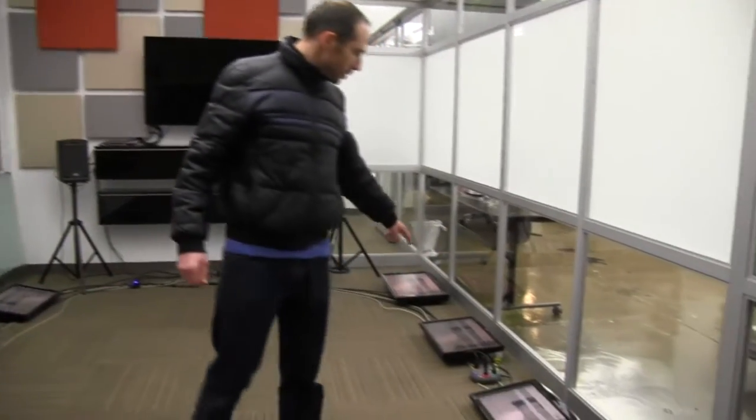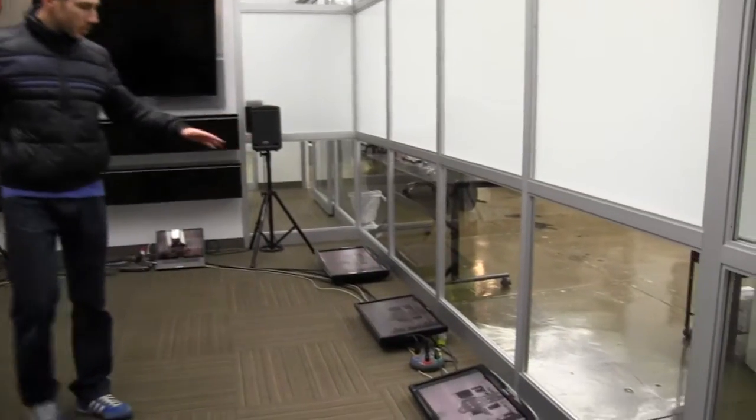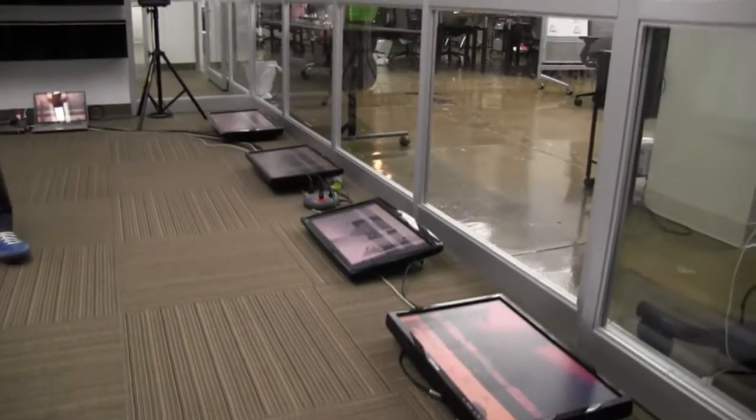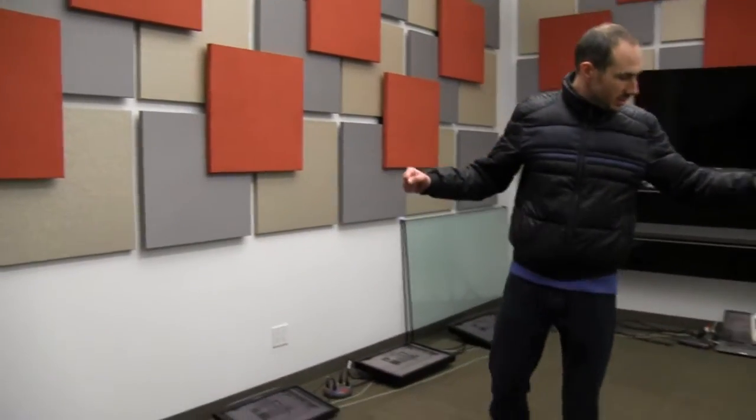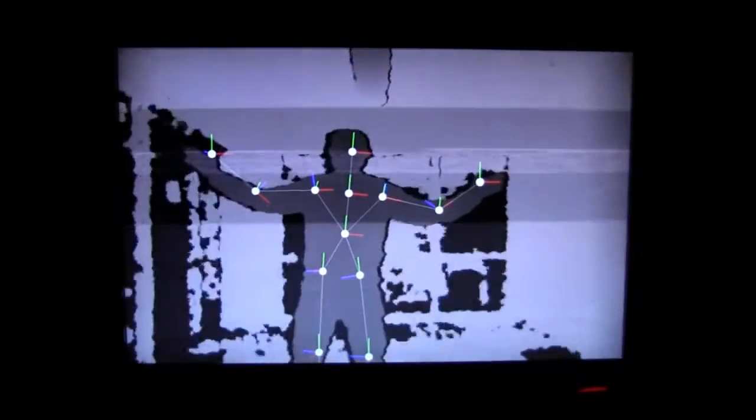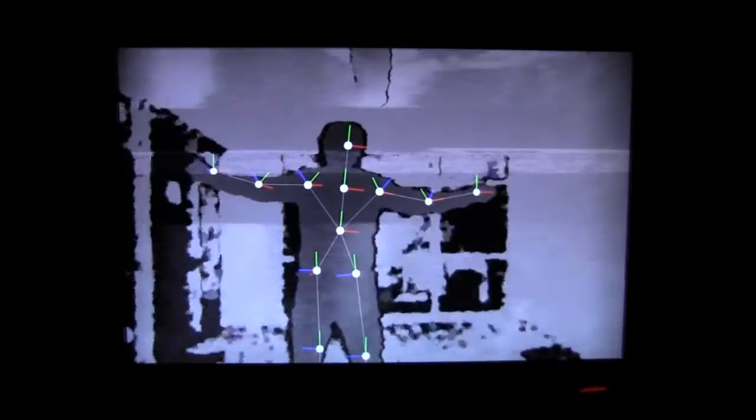There's a set of screens on the floor and they all display your body's movement and a skeleton overlay. As you move around, these points that you can see on the screens are interpreted and fed into a software synthesizer and used to control sound.